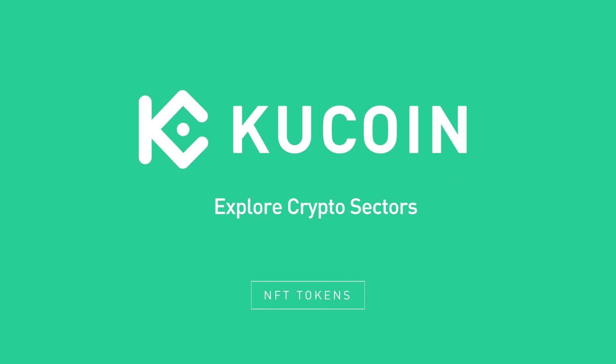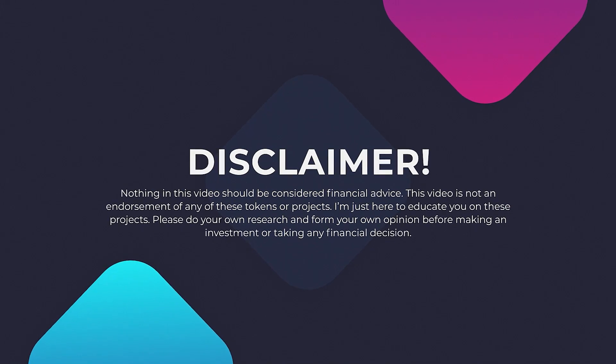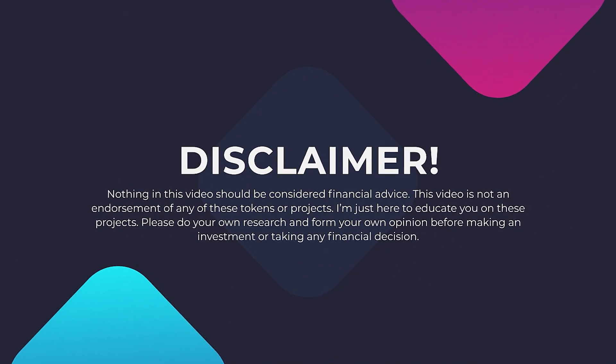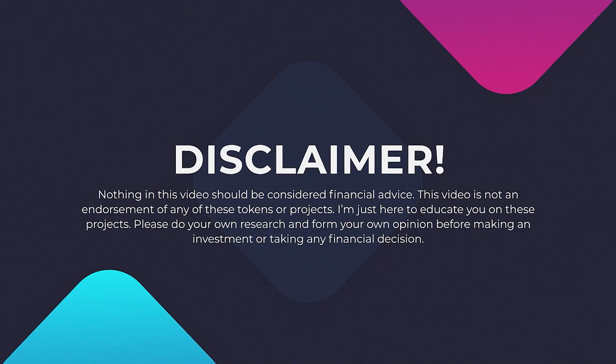This is part of KuCoin's Explore Crypto Sector series — the NFT token sector. Before we go any further, the disclaimer: nothing in this video should be considered financial advice. This video is not an endorsement of these tokens or projects. Please do your own research and form your own opinion before making any investment or financial decision.